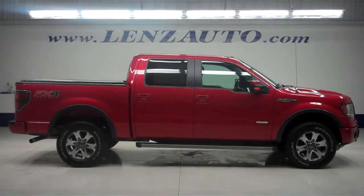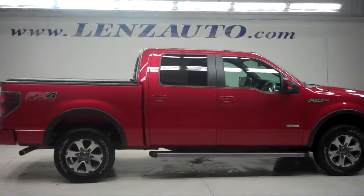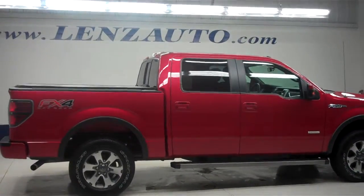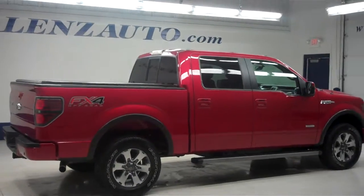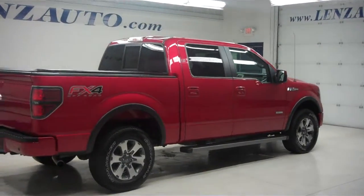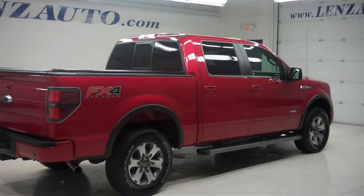This is Lenz Truck Center, stock number J6101, 2012 Ford F-150, crew cab with a short box. It has the FX4 off-road suspension package, dark red in color with a 3.5 liter EcoBoost engine, and only 13,000 miles on this vehicle.